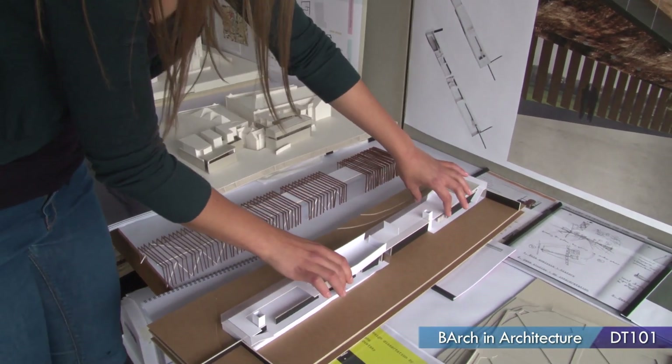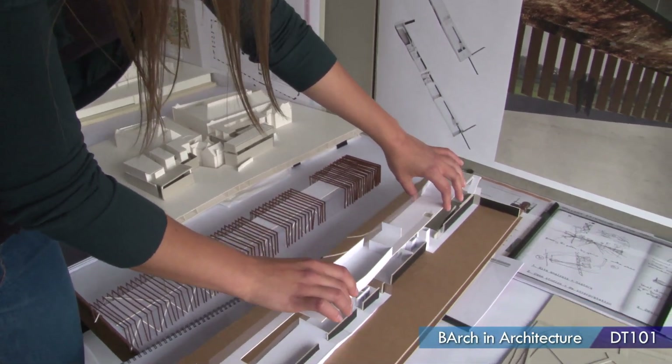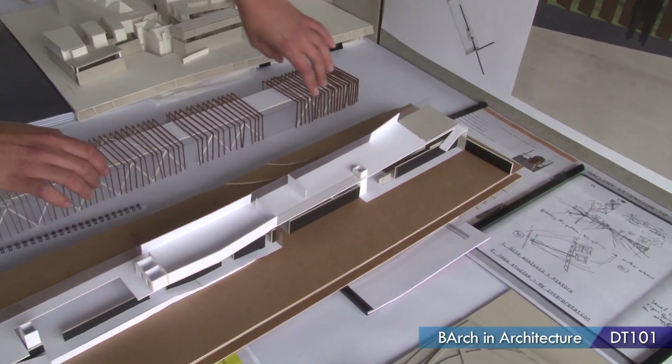As well as applying through the CAO, you would have to prepare a portfolio and you would have to sit a suitability test, which both happen in around May.